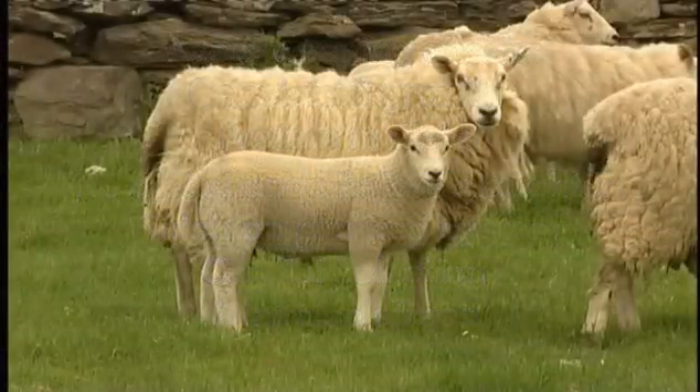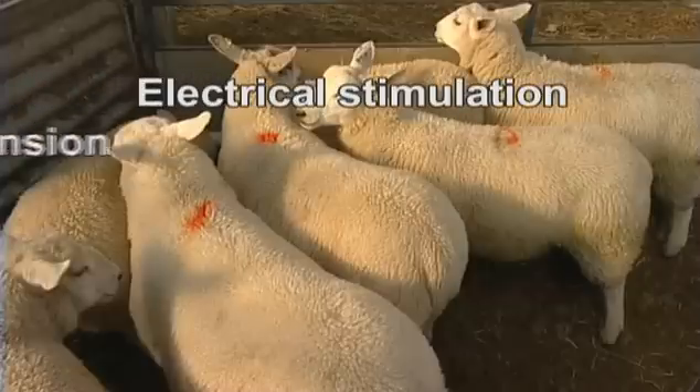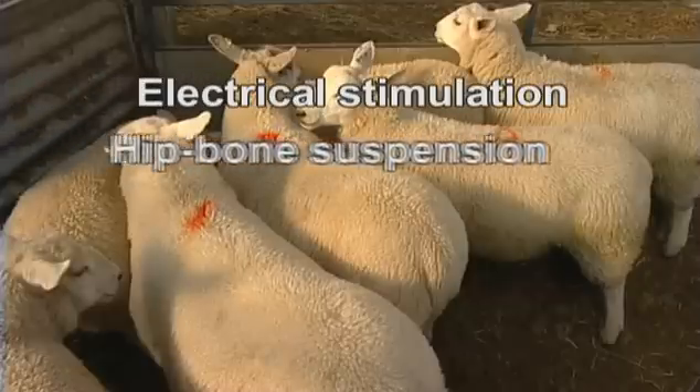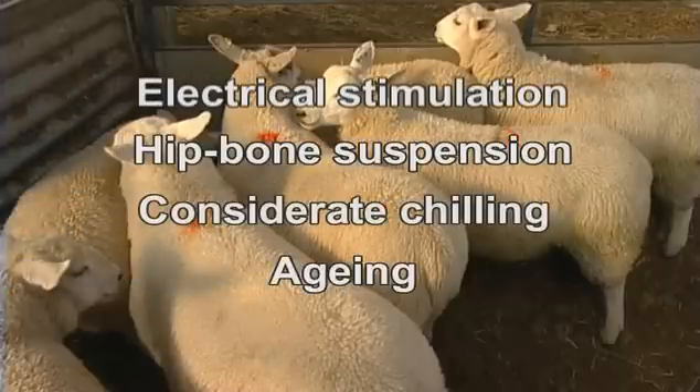And the key messages in processing are: electrical stimulation, hip bone suspension, considerate chilling, and aging — all improve quality.